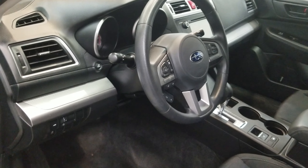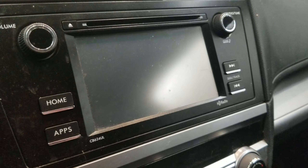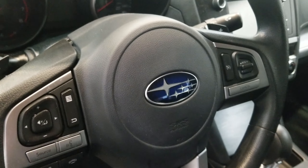Also comes with four speakers, AM-FM radio with CD player and radio data system. Also comes with reverse camera, keyless entry, and a leather wrapped steering wheel with audio and cruise controls.